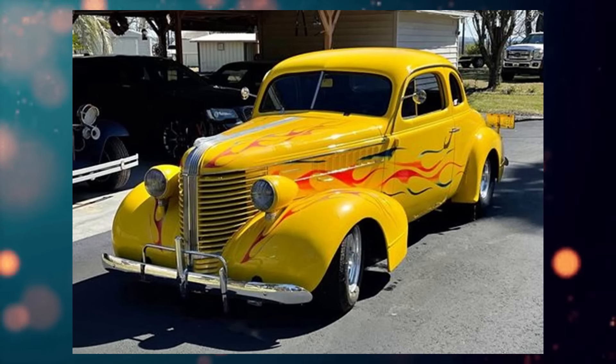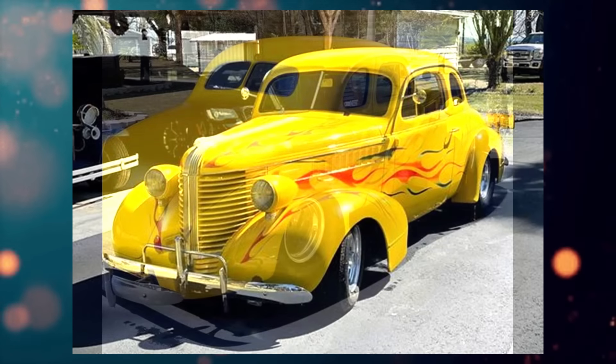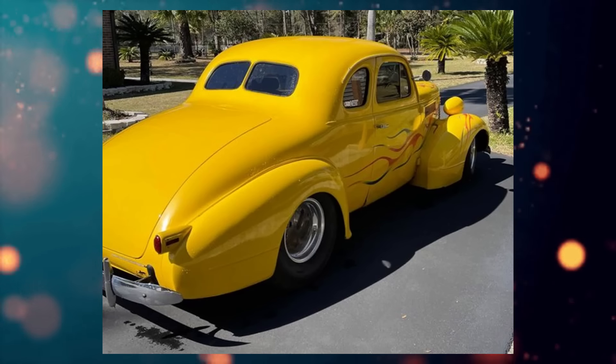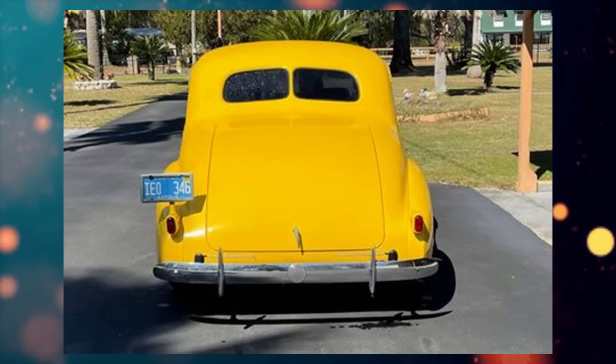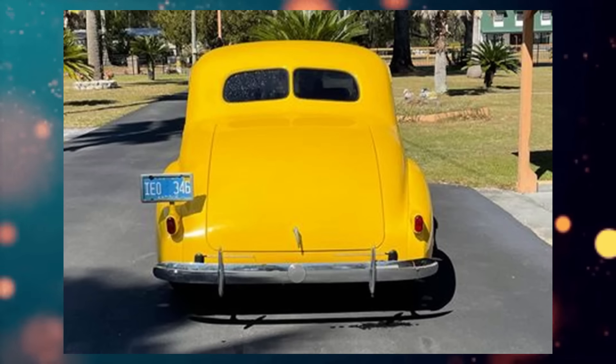Here we have a 1938 Pontiac two-door Pro Street Coupe listed for $24,300 in Yulee, Florida. From the seller's description: it is a big block Chevrolet powertrain, motor is a 468 roller motor with narrow Pro Street rear end, equipped with nitrous, needs lots of TLC but runs good. May consider trading for a boat at equal value.